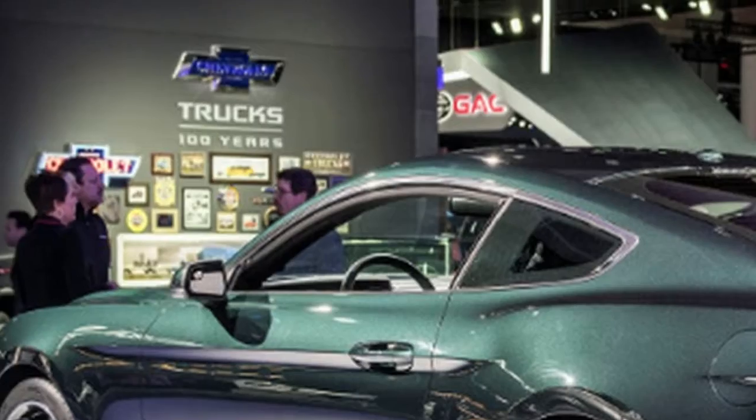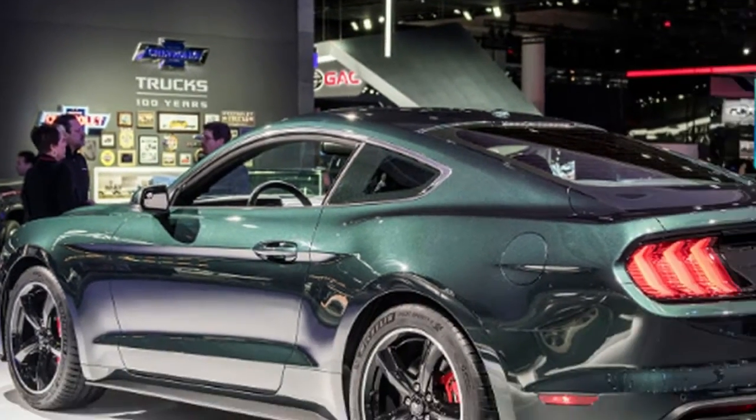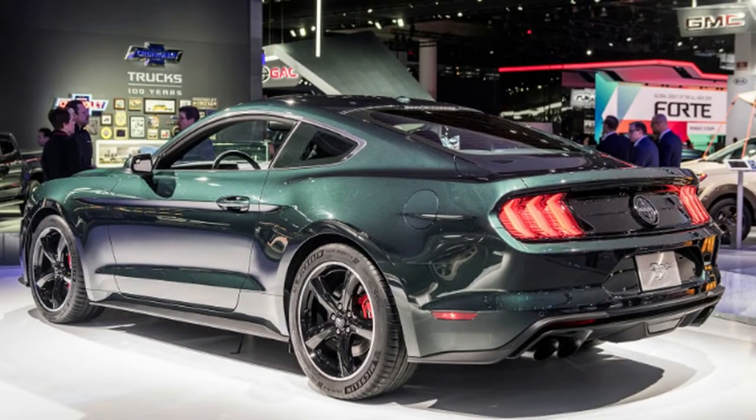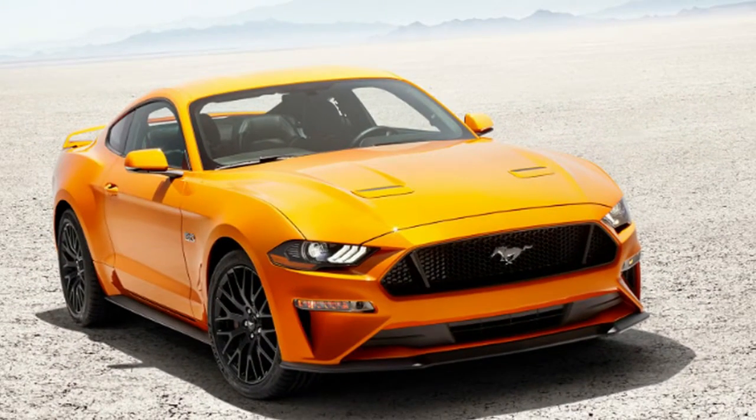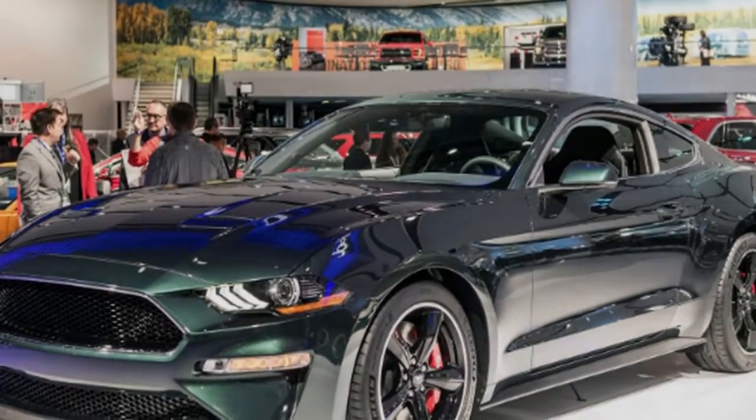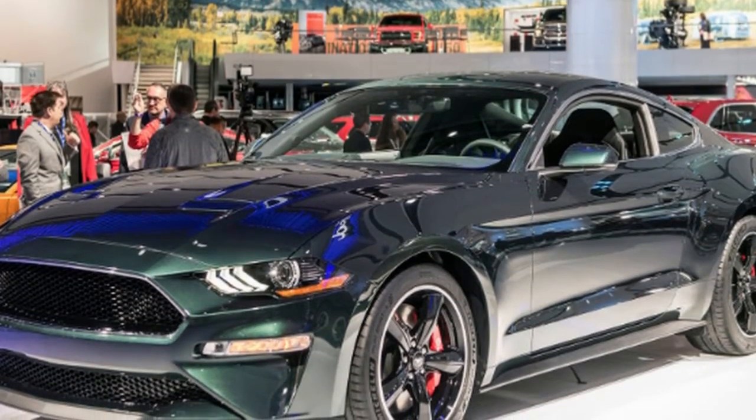The Bullitt includes the Performance Package, which is an almost $4,000 option on a Mustang GT. That bundle adds Brembo 6-piston front brake calipers with larger rotors, oil pressure and vacuum gauges, a limited-slip differential with a shorter gear ratio, stiffer springs, additional braces, summer tires, and a thicker rear anti-roll bar.